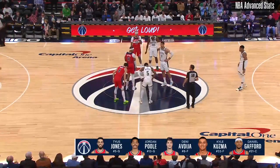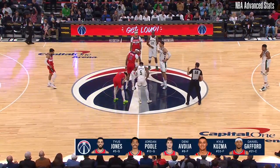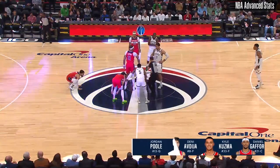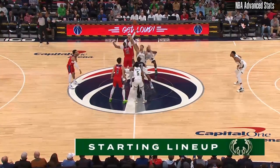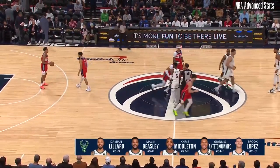Jordan Poole, Denny Avdia, as Christie highlighted with Kyle Kuzma and Daniel Gafford. Meanwhile, for the Milwaukee Bucks, they're going to go with Malik Beasley, Damian Lillard, Giannis Antetokounmpo, Lopez, and Chris Middleton.